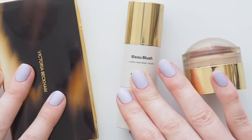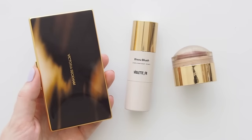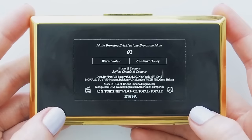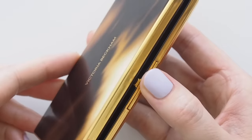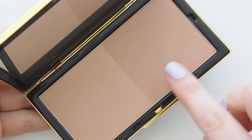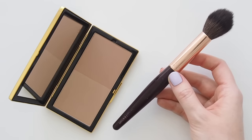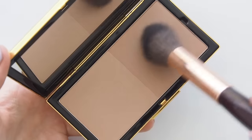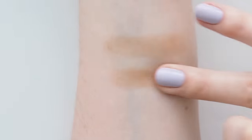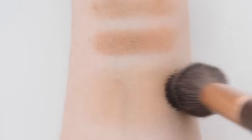A new birthday bronzer choice: Victoria Beckham's matte bronzing brick is refillable and so weighty. It comes in five shades, all duos, so you can concentrate on one side then the other for dimension — nice as a simple wash of tan shadow too. A light dusting of shade 2 along my hairline and cheekbones with my old Charlotte Tilbury powder and sculpt brush warmed up my post-winter skin in such a natural way.